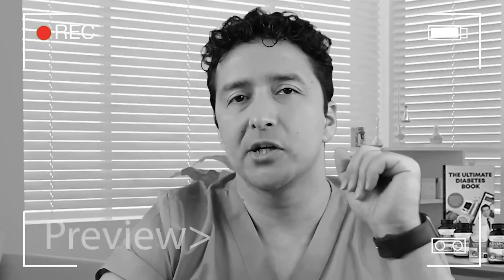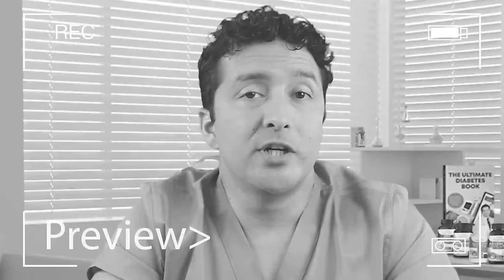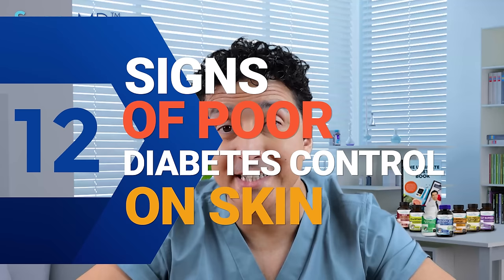Have you been diagnosed with insulin resistance or type 2 diabetes? They may not even know that they have diabetes before they see these signs on their skin. Treating skin infections timely is very important. Otherwise it may progress and be very difficult to treat. Today I'm talking about 12 signs of poor diabetes control or insulin resistance on your skin.